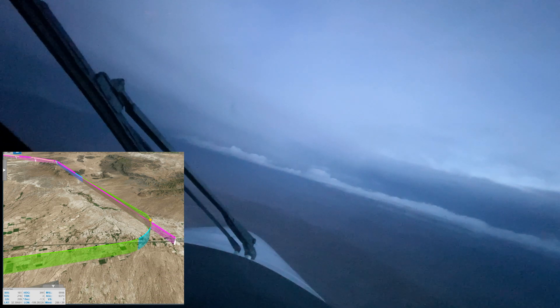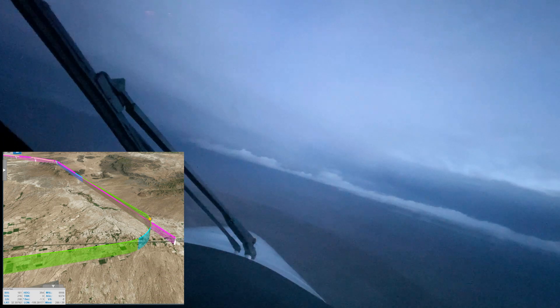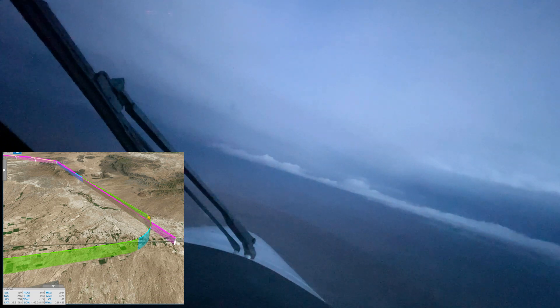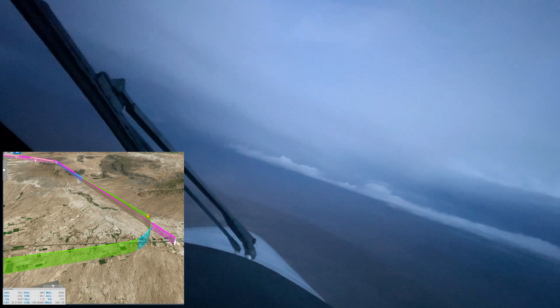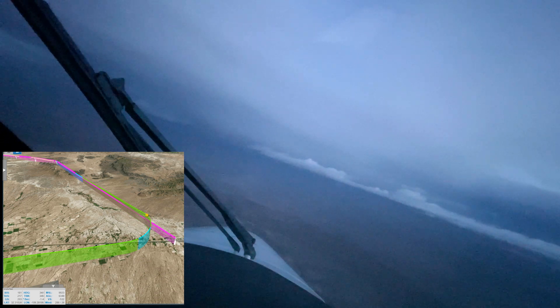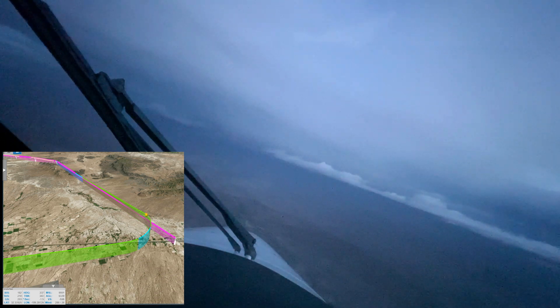Number 790 Bravo Echo, it does look like that precipitation is dissipating, but still showing it just near GEDZU, scattered all the way to Safford. Reported transition: if on this frequency or this flight service, changed to advise, and frequency is true. 790 Bravo Echo.